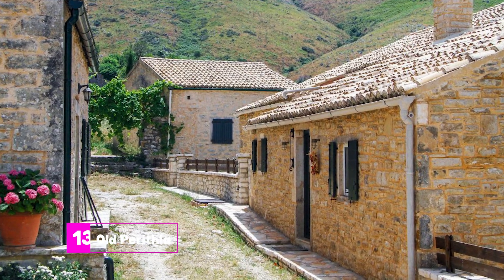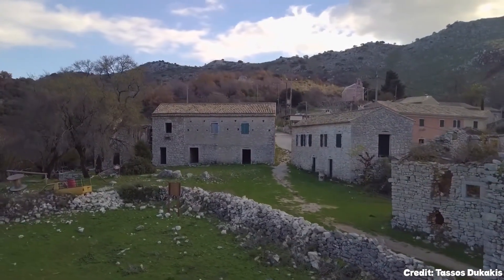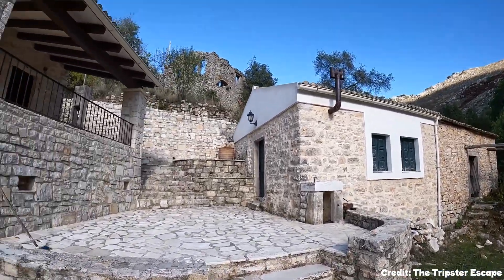At number thirteen, we have Old Perithia. This mostly abandoned village offers a glimpse into Corfu's past. The stone paths and ancient churches here tell tales of bygone eras.